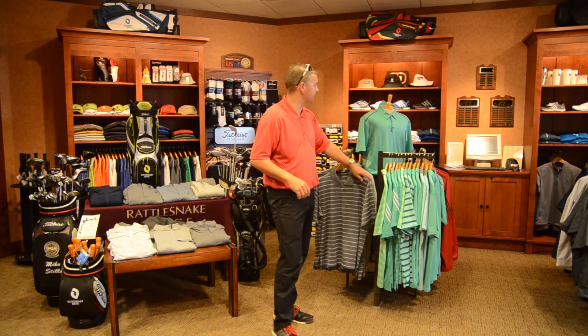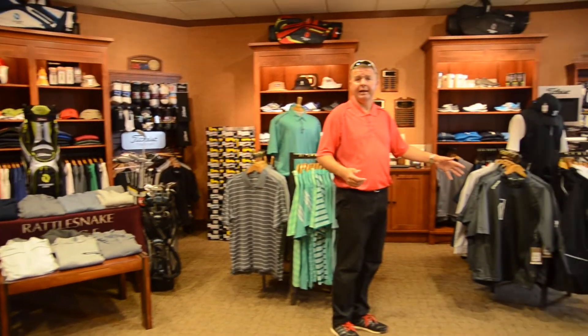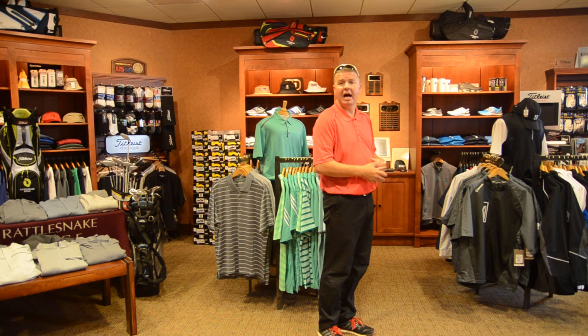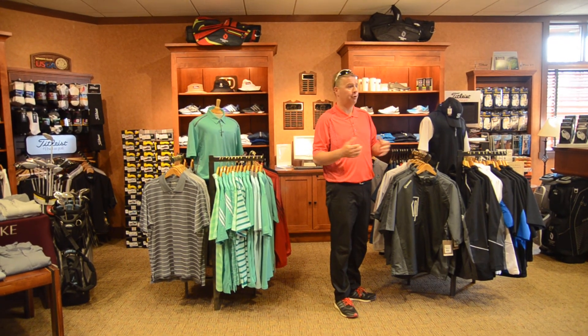A lot of our spring product is here. We're starting to get a lot of our Adidas apparel in. We just got all of our new sun ice rain gear, from pullovers to jackets to rain pants and so forth.